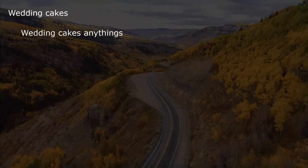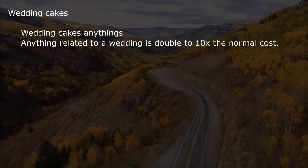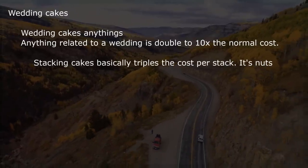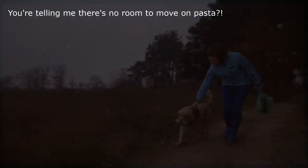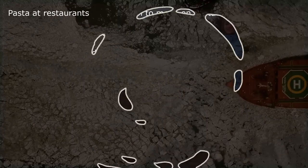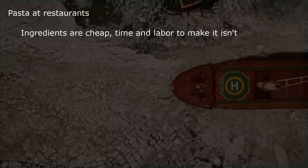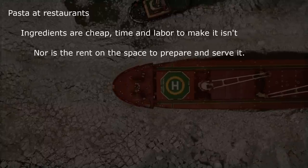Wedding cakes — anything related to a wedding is double to 10x the normal cost. Stacking cakes basically triples the cost per stack. And pasta at restaurants: ingredients are cheap, but time and labor to make it isn't, nor is the rent on the space to prepare and serve it.